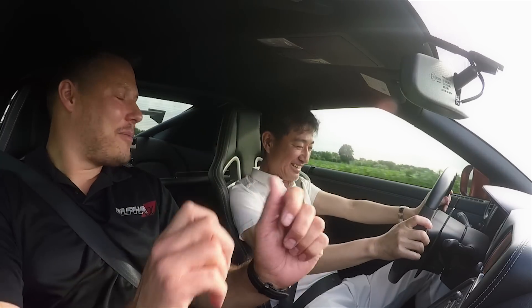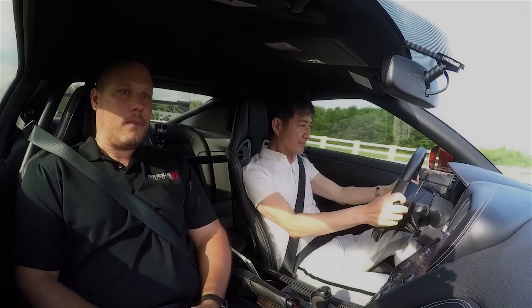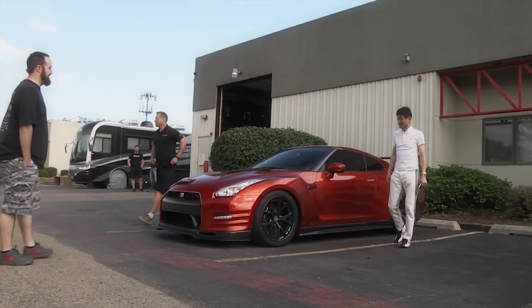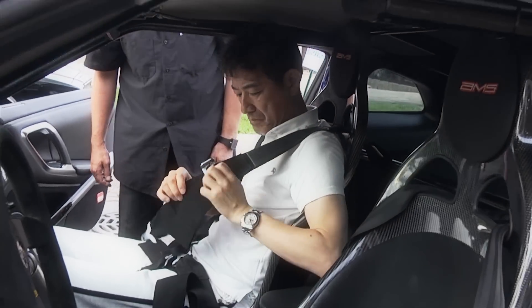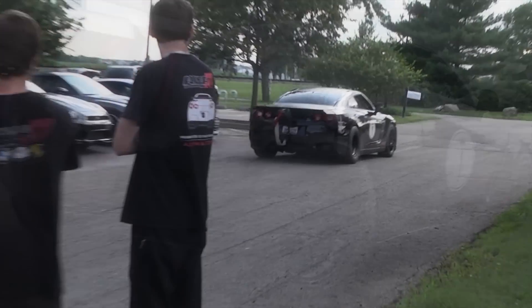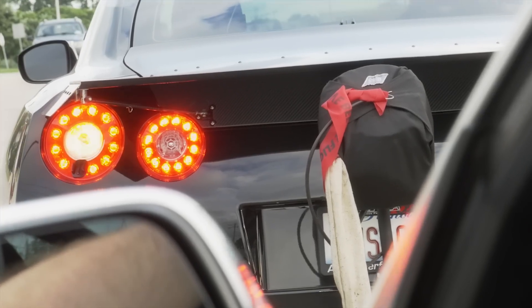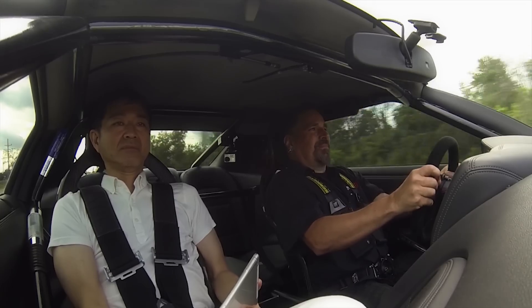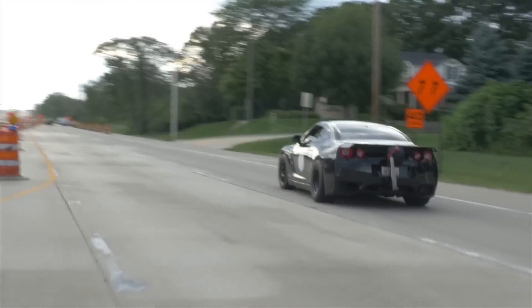Yeah, we have slow motion cameras too, and we measure the camber. Same thing. It's very easy to drive.